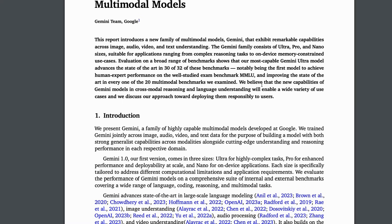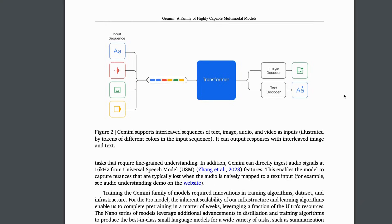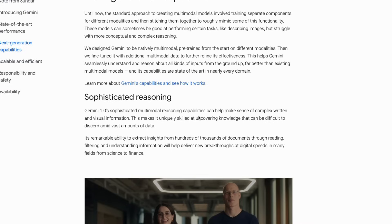Apart from the model, they also released a technical report which highlights the capabilities and technical details of the Gemini family. According to the report, the Gemini Ultra model is able to achieve state-of-the-art results on 30 out of the 32 datasets it was tested on. I highly recommend everyone to go through the technical report — it's an incredible read, and I'll break it down in another video.